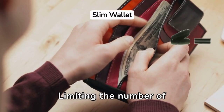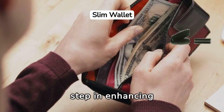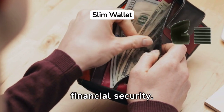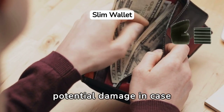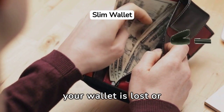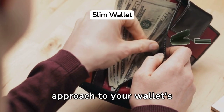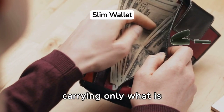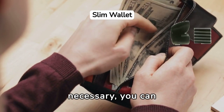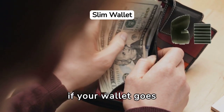Limiting the number of cards carried in your wallet is another significant step in enhancing financial security. The more cards you carry, the greater the potential damage in case your wallet is lost or stolen. Therefore, a minimalist approach to your wallet's contents can prove beneficial. By carrying only what is necessary, you can minimize the risk and the hassle of replacing multiple cards if your wallet goes missing.